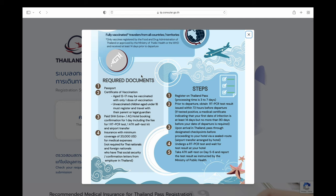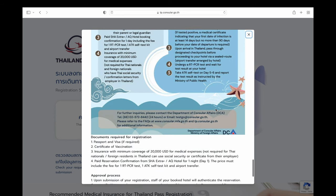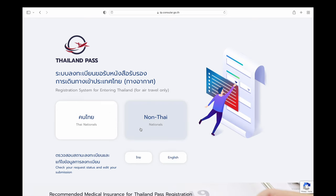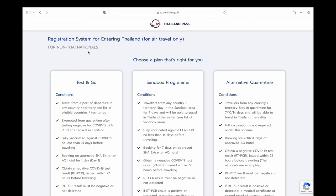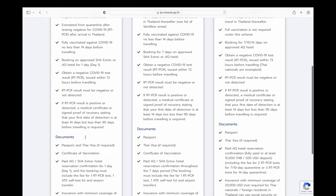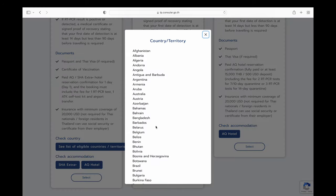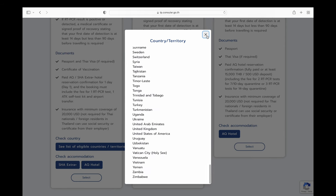The required documents are: passport, certificate of vaccination, hotel booking confirmation, and minimum insurance of $20,000. We continue to the next page, select non-Thai English language, and choose the Test and Go scheme. Scroll down to confirm the documents again, and make sure your country is listed to verify that you're eligible to apply.